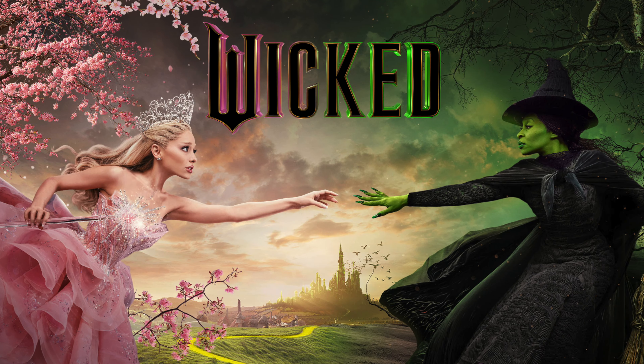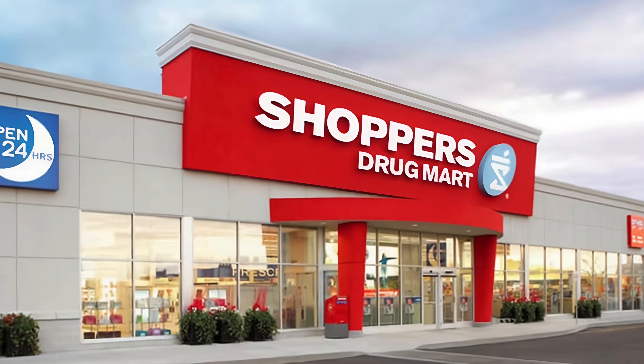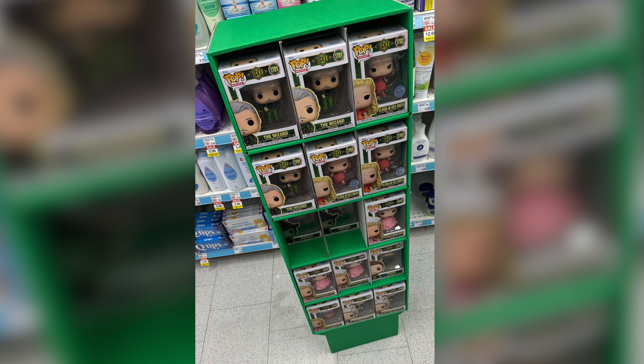Wicked is releasing in theaters next month, and I found all of the Funko Pops early! Someone had direct messaged me on Instagram saying that they were showing up at a store here in Canada — that store being Shoppers Drug Mart — and it looked like they had an entire display that was green just for these.